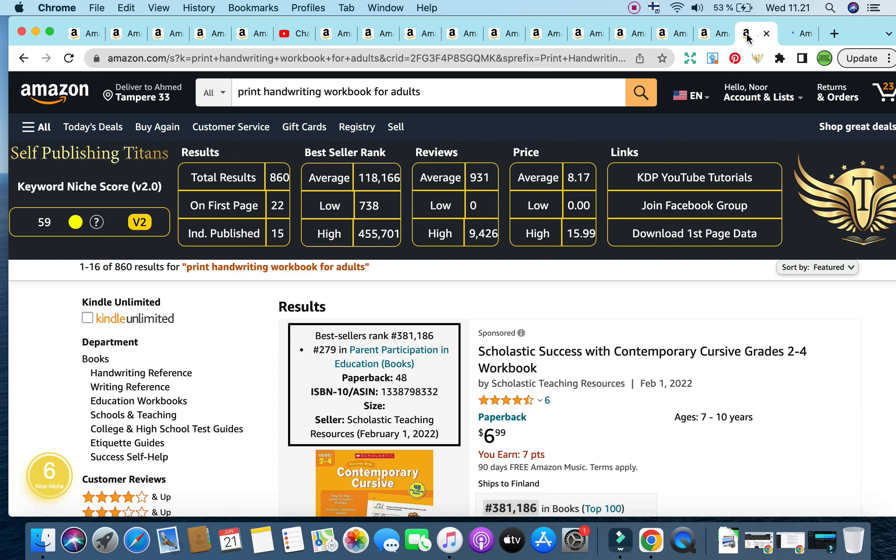The second keyword has very impressive results: 'print handwriting workbook for adults.' The current keyword niche score by Self-Publishing Titans is 59. Total results are under 1,000 sitting at 860. The bestseller rank is also under 300,000 sitting at 118,166. Average reviews are 931, average price is $8.17. The Amazon Scout Pro Chrome extension gives a keyword niche score of number six, categorizing this niche as a nice niche. The highest possible score from Amazon Scout Pro is nine, so six is quite good, and I'm even more impressed by the analytics from Self-Publishing Titans indicating the profitability of this keyword.